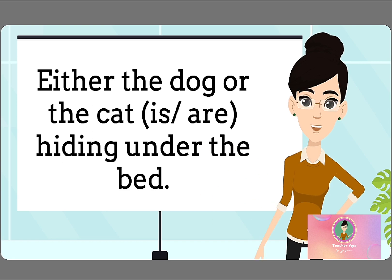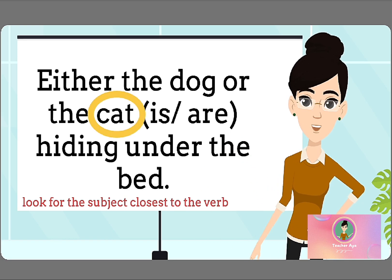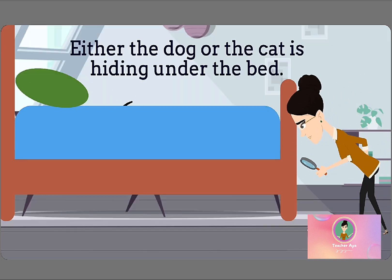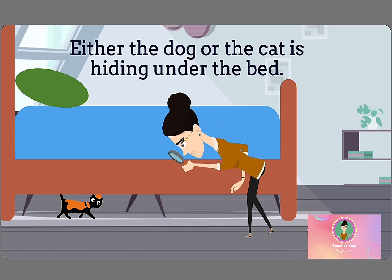Remember, we need to pick the verb that agrees with the subject closest to it. In this case, the subject closest to the verb is CAT, which is singular. That means we should use the singular verb IS. Either the dog or the cat IS hiding under the bed.